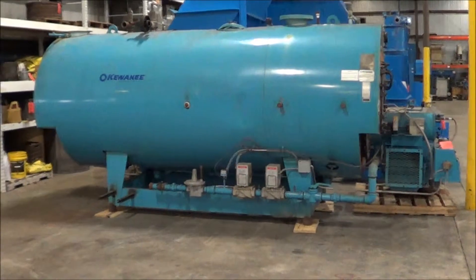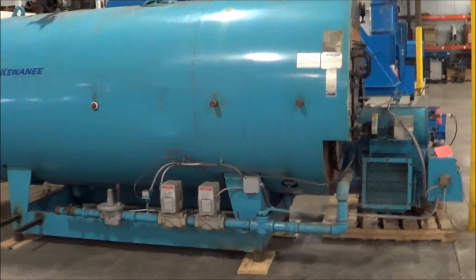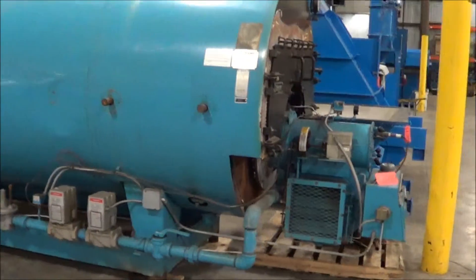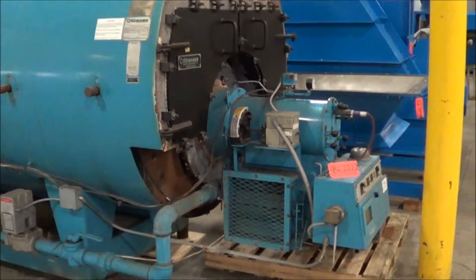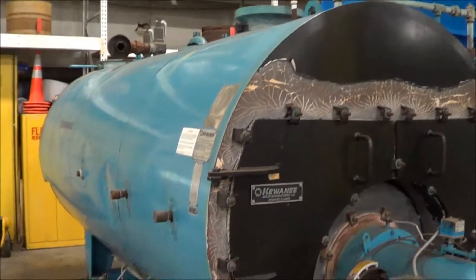Hello, you're looking at a Kiwani 150 horsepower steam boiler brought to you by Lanco. This unit is a 150 psi steam boiler that was recently taken out of service.